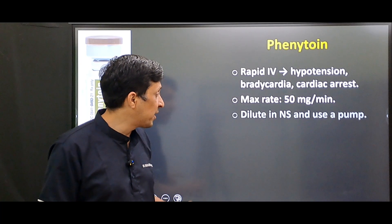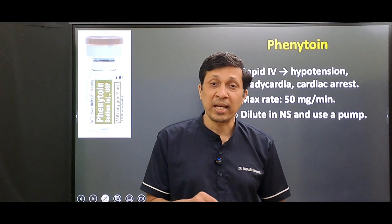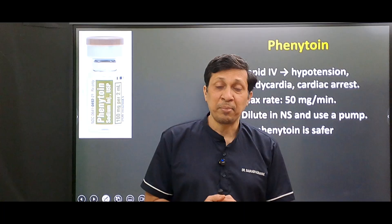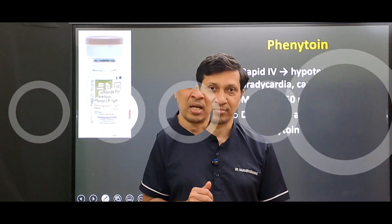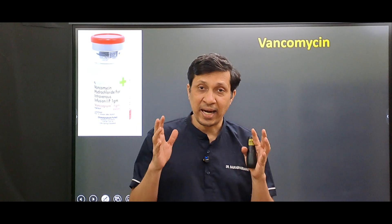You should always dilute phenytoin in normal saline and give it through an infusion pump. If you want a faster option, you can give fosphenytoin, which is safer and can be given at the rate of 150 milligrams per minute. The second drug in our list is vancomycin, a glycopeptide antibiotic.